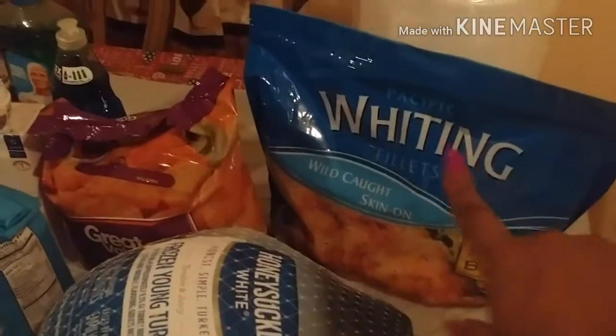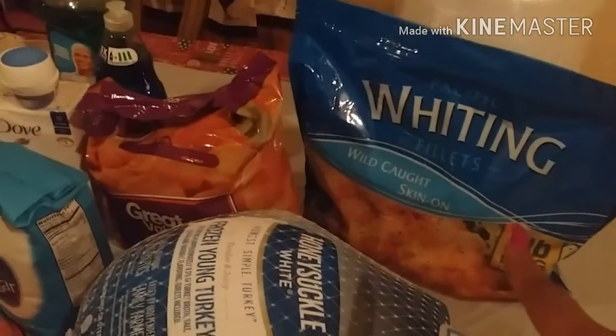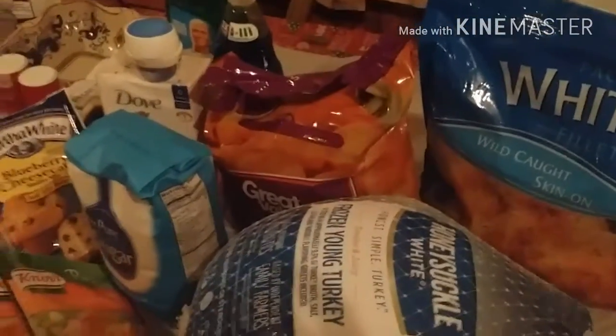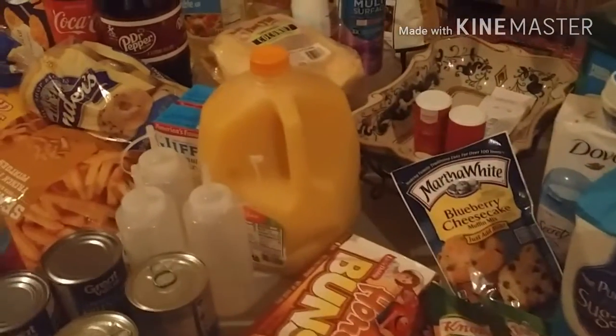I'm gonna be baking — fried fish and french fries and hush puppies. We'll see how that goes. I might show that later, I don't know. But this was just a little small haul of what I got.